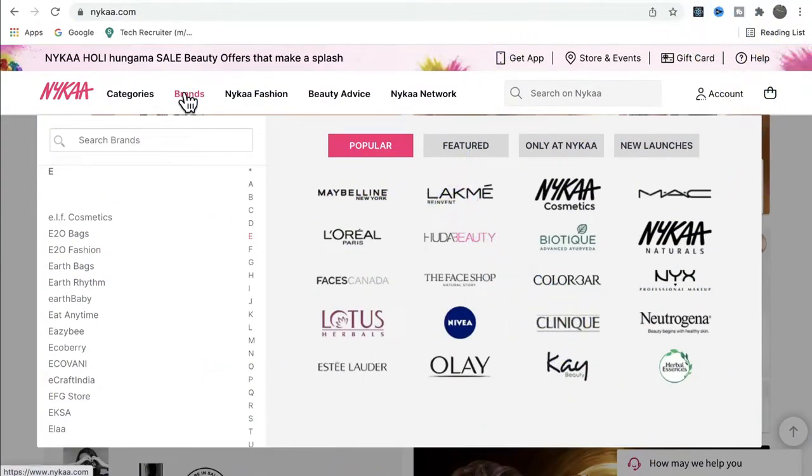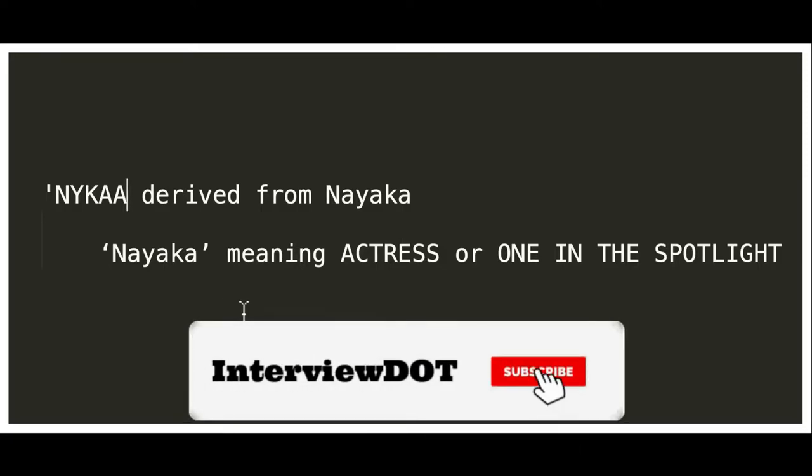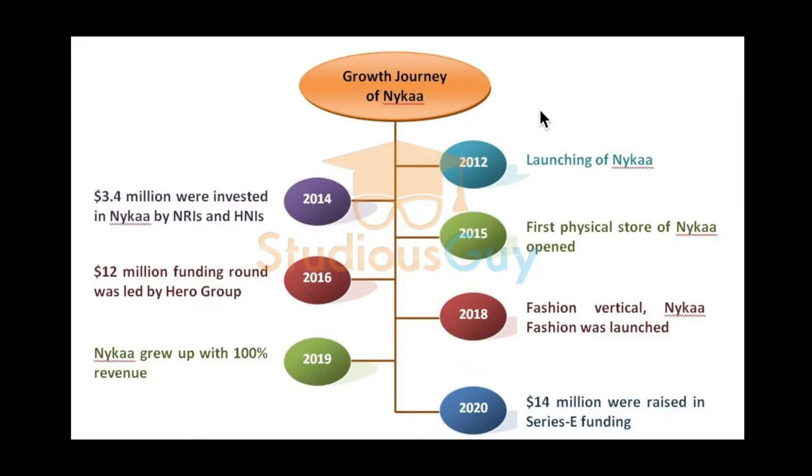So how does it work? Nykaa connects with multiple brands, gets the products from them, and sells them online. They also have physical stores across India. The name Nykaa is derived from 'Nayaka', which means actress, or one in the spotlight.